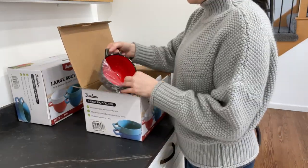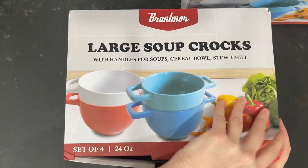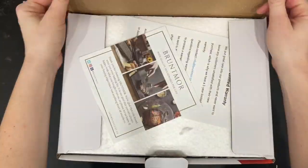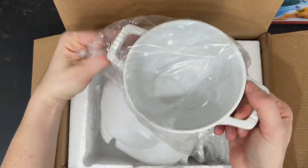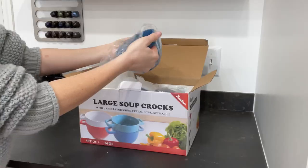I can't wait to throw out all of my old bowls and replace them with these aesthetically pleasing, high-quality soup bowls. These are famous for being non-porous, heat resistant, chip resistant, and more durable than stoneware. I also love that they're lead-free and non-toxic.